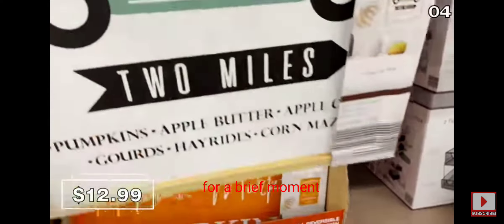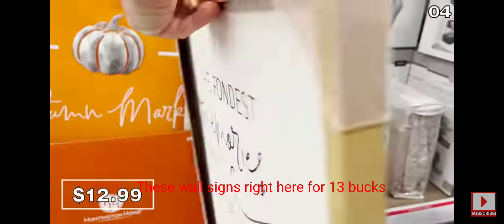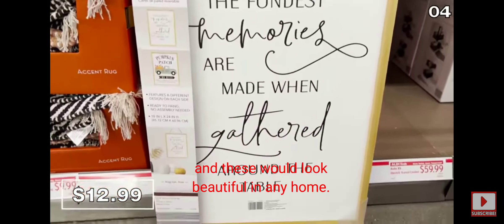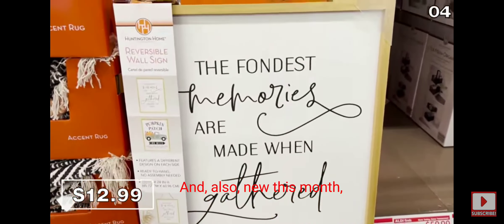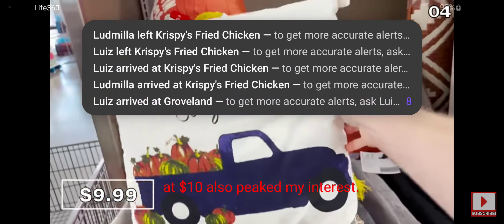Sticking with that reversible theme, these large wall signs for $13 are large and in charge and would look beautiful in any home. Also new this month, these decorative fall pillows at $10 also piqued my interest.